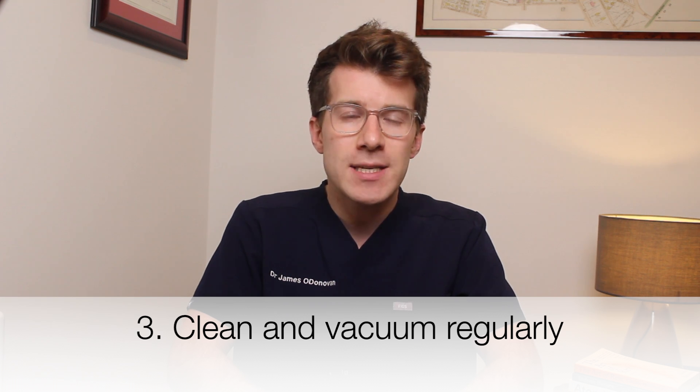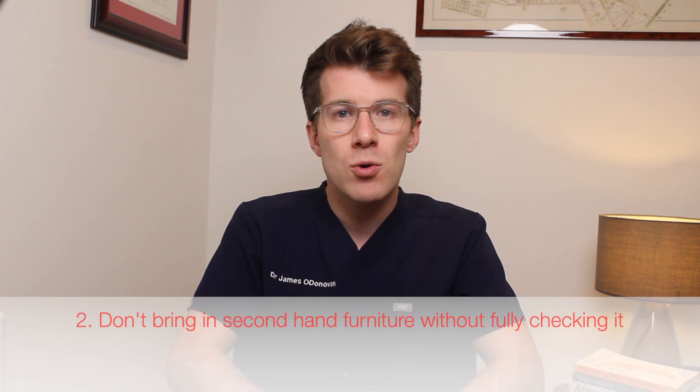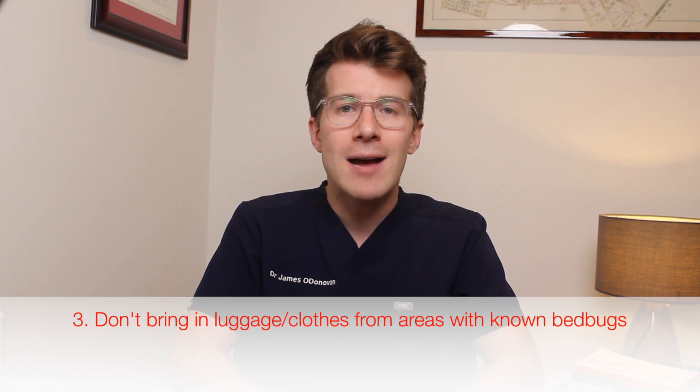Bedbugs are found in both clean and dirty places, but regular cleaning will help you spot them earlier. There are three things to avoid: keeping clutter around your bed, bringing second-hand furniture indoors without carefully checking it first, and taking luggage or clothing indoors without checking carefully if you've come from somewhere where you know there were bedbugs. They can be an absolute nightmare to get rid of once you've got them.